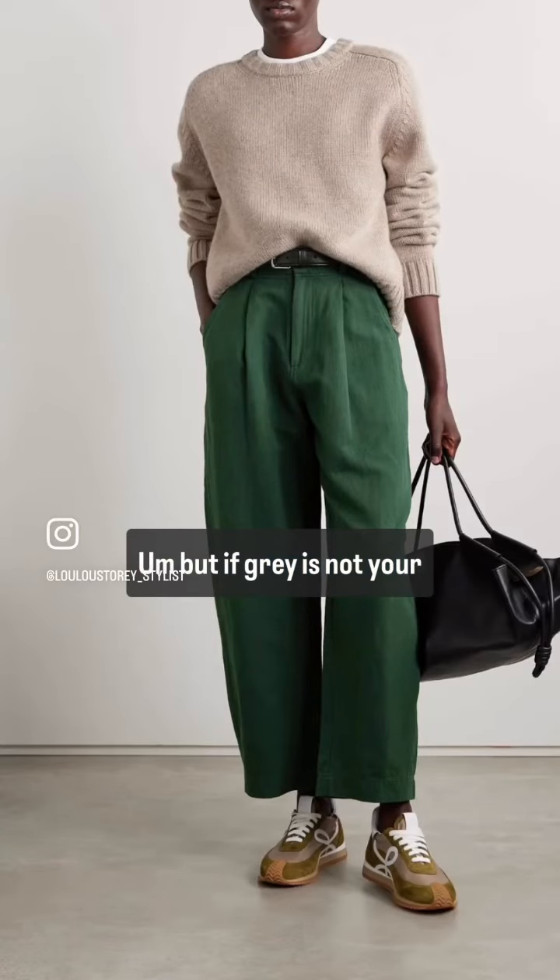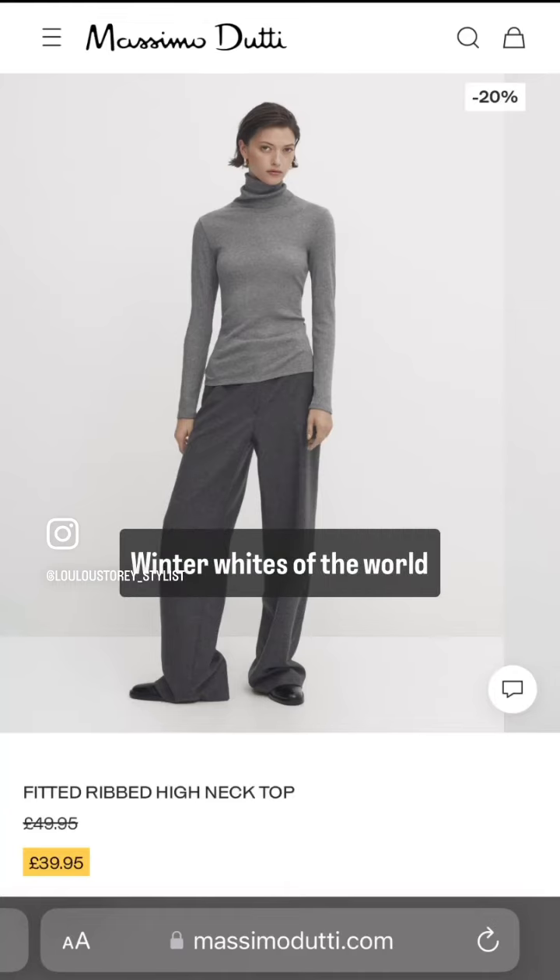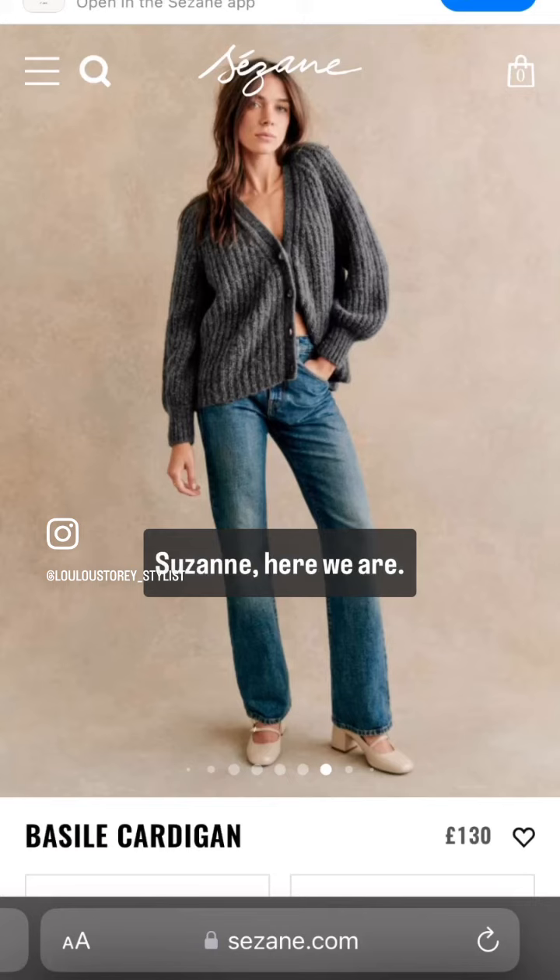But if grey is not your thing, then the oatmeals and creams and winter whites of the world will also do it. A great place to look is places like Massimo Dutti, Cezanne.